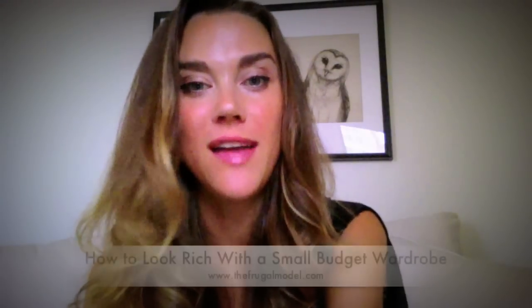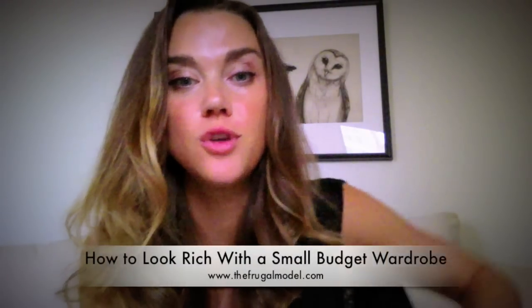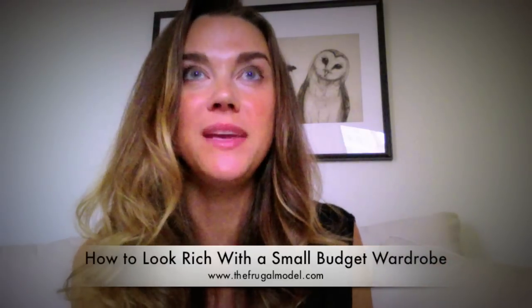Hey guys, it's Ashley the Frugal Model and today's post is how to save money on your clothes. Some of us like to shop at Forever 21 and H&M sometimes, even though I'm older and probably shouldn't — not 21 anymore. But there are ways to make these clothes look more expensive and that's what I'm going to talk about right now.